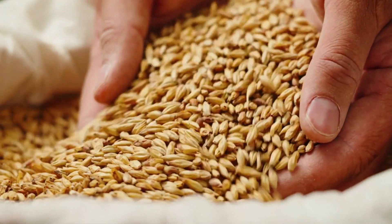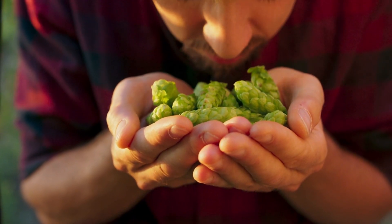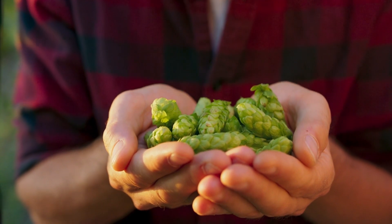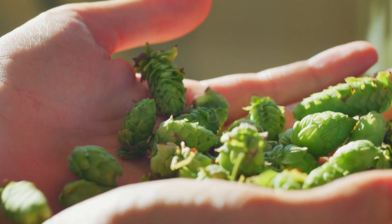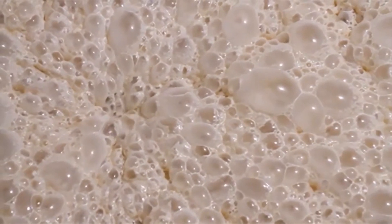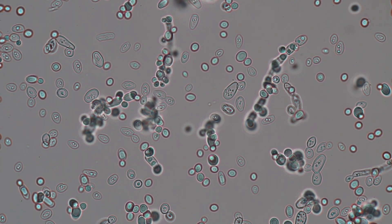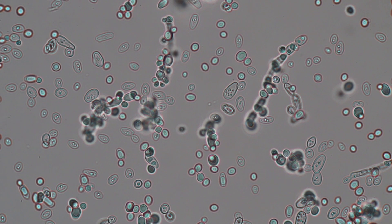Then we welcome hops to the stage. These little green cones are the spice of beer, offering bitterness to balance the sweetness of the malt. Hops also provide those delightful aromas and flavors, from citrusy and floral to piney and earthy. Last but certainly not least, we introduce yeast — this mighty microorganism feasts on the sugars from malted barley, producing alcohol and carbon dioxide. The type of yeast and the conditions under which it ferments can significantly impact the beer's flavor and aroma profile.